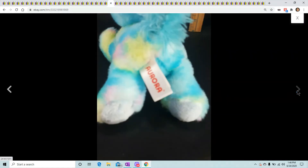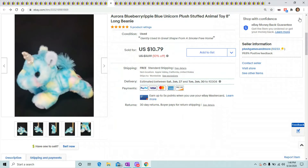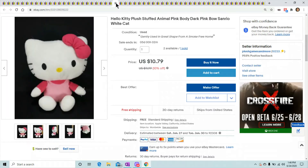This is a tiny Blueberry Ripple blue unicorn plush. A person contacted me saying she wanted a couple of cheap toys, so I sent her a list of all my toys around $10 and she picked this one out. She sold for $10.79 — tiny little thing.